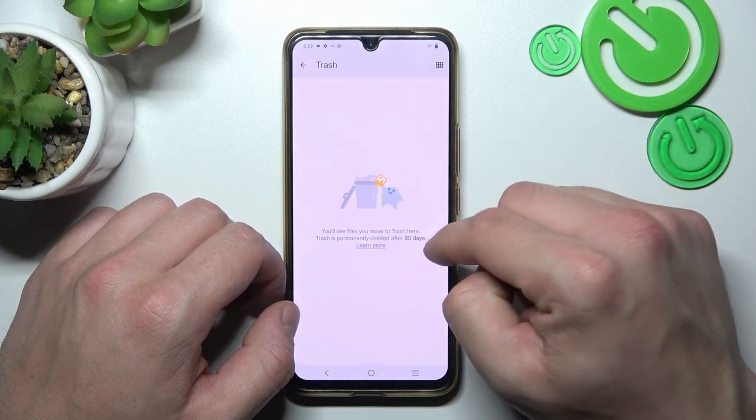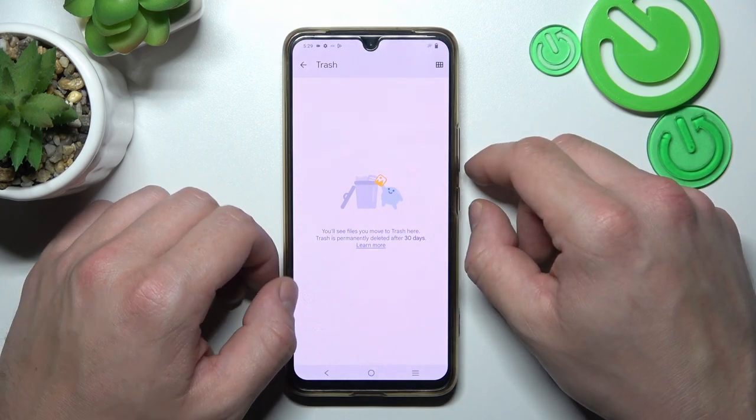You can restore those files within that 30-day period. After this time they will be permanently deleted.